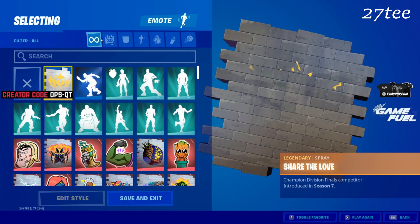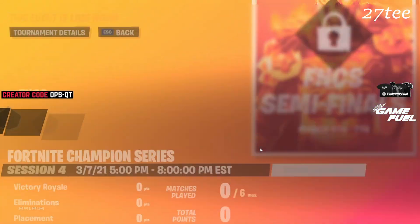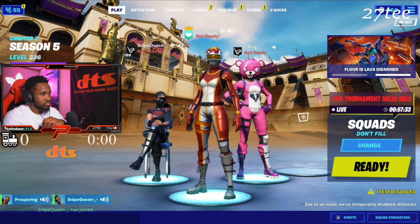All right, let's take a look at the leaderboards. Let me see what the item shop is talking about.